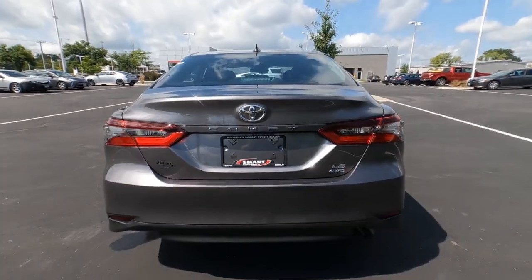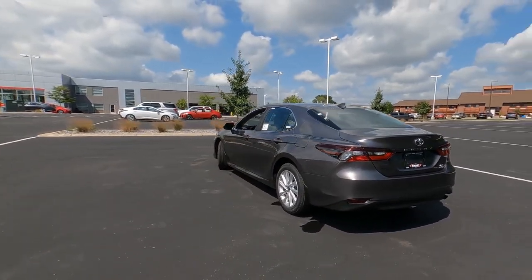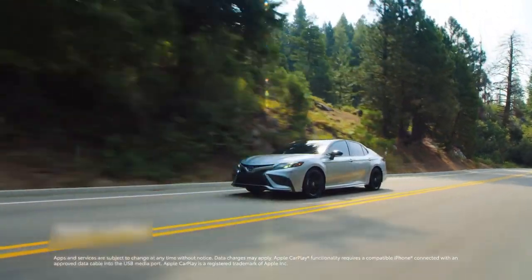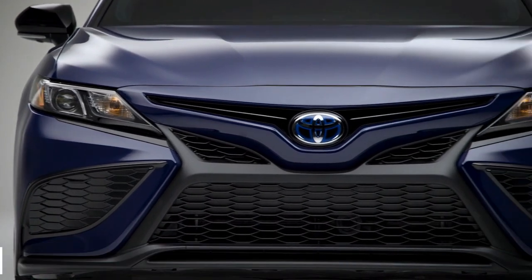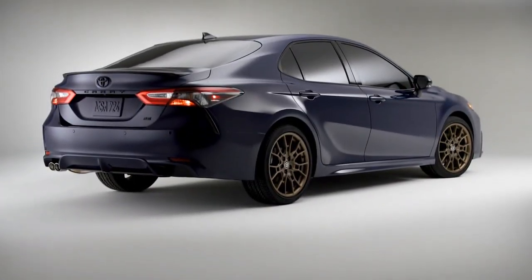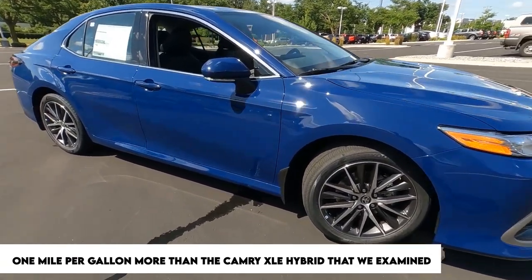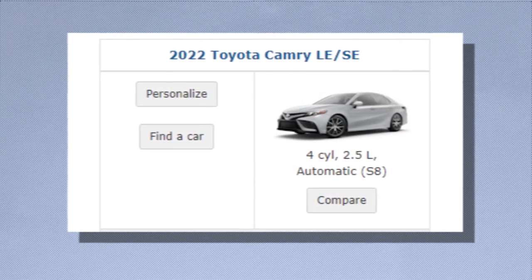Vehicles powered by the V6 get ratings of 22 MPG city and up to 33 MPG highway. All the highest hybrid trims make certain efficiency concessions to provide a higher level of luxury. Our highway test with a four-cylinder Camry SE returned 45 MPG — six miles per gallon better than the EPA rating for that model — making it the least expensive non-hybrid vehicle we have ever evaluated, even outperforming the Camry XLE Hybrid by one MPG. Visit the EPA's website for further details on the Camry's mileage ratings.